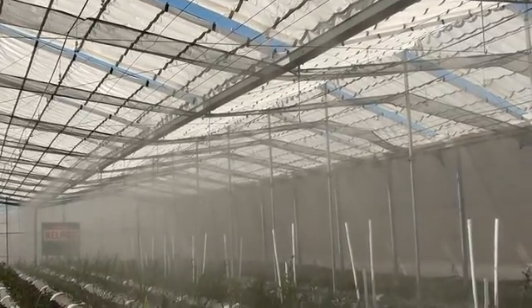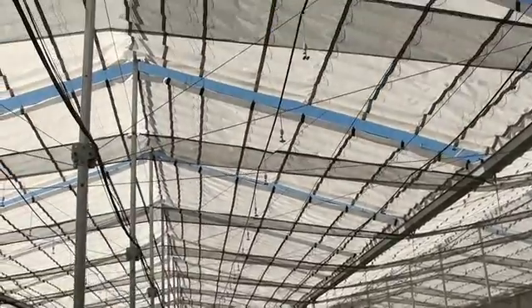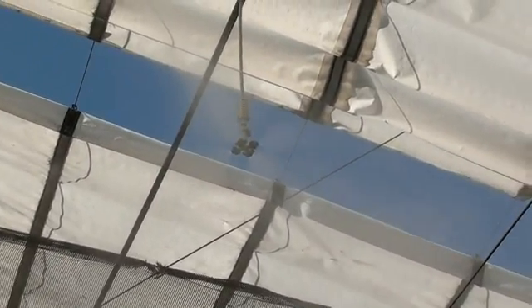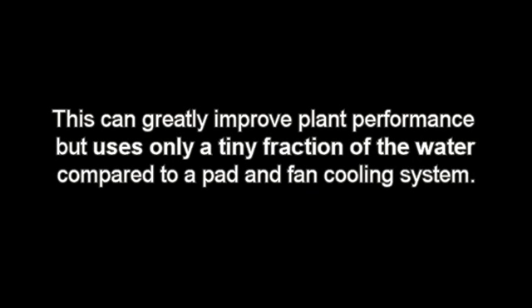For situations where crops would benefit from a further reduction in air temperatures and higher humidity levels in the afternoon, a low-pressure misting or fogging system can be added. The misting system typically only needs to be activated for 8 to 15 seconds every 3 to 5 minutes when temperatures inside exceed 35°C and humidity levels drop below 50 percent. This can greatly improve plant performance while using only a tiny fraction of the water compared to a pad and fan cooling system.